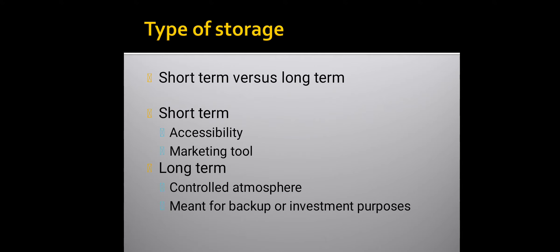The types of storage: short term versus long term. Short term is about accessibility and serves as a marketing tool. Long term involves a controlled atmosphere, meant for backup or investment purposes.